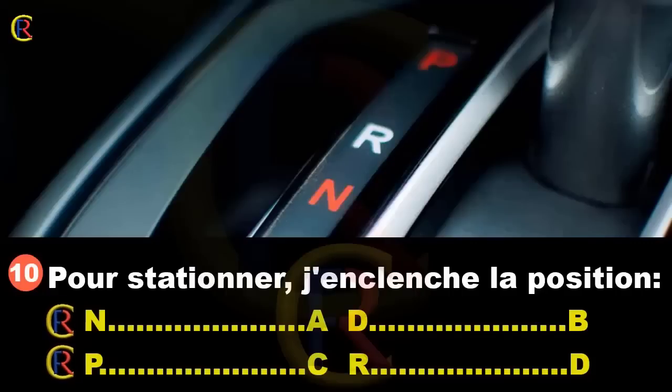Pour stationner, j'enclenche la position N (réponse A), D (réponse B), P (réponse C), ou R (réponse D) ? P signifie parking, R reverse, N neutral et D drive. La position S est un mode de conduite qui permet de changer de vitesse à un régime moteur plus haut. Pour stationner, j'enclenche la position P. Bonne réponse : C.